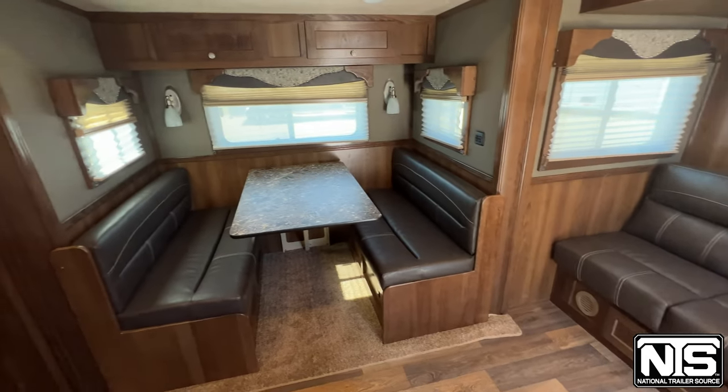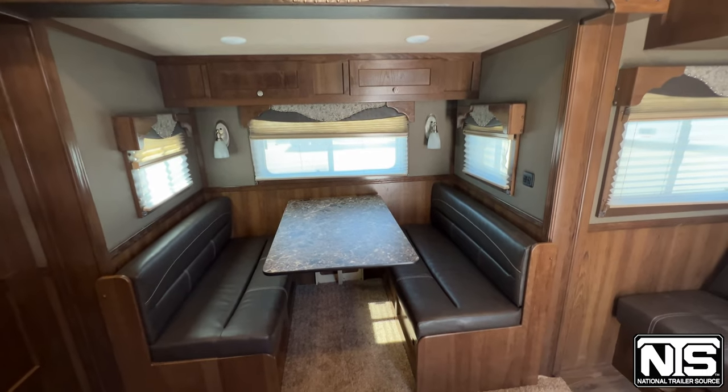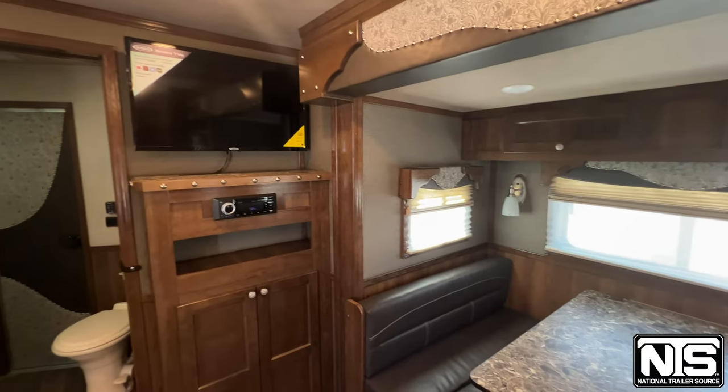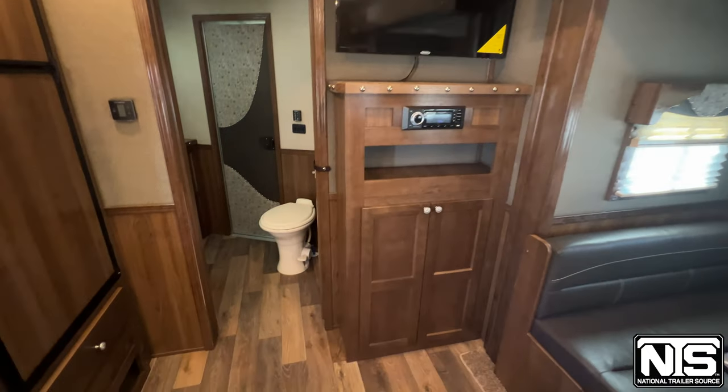In our slide-out, we have a large dinette, perfect for having dinner or working on your laptop. We also have another TV, stereo, and more cabinet space.